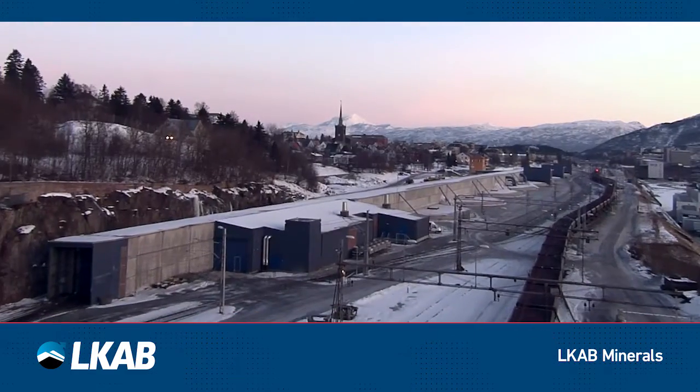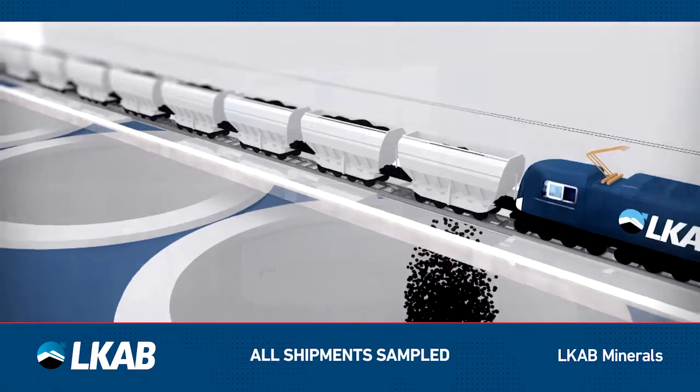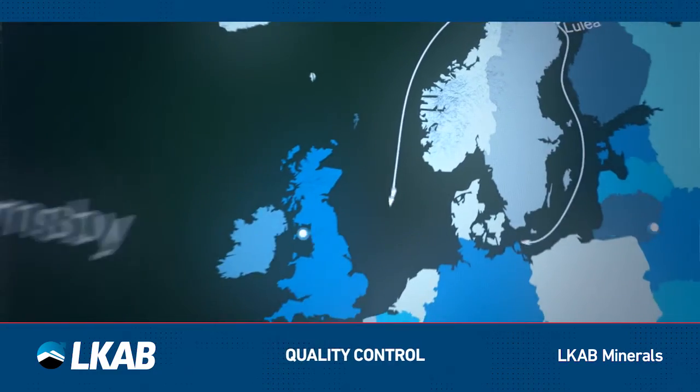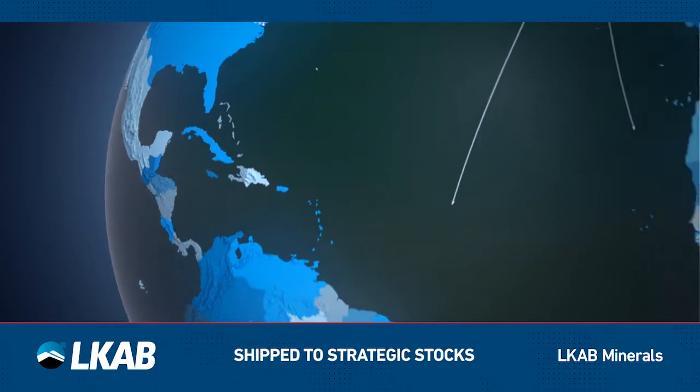At our ports, the material is stored in silos. Every batch loaded onto vessels is sampled to maintain strict quality control. Magnadense is then transported to stockpiles or clients around the world.